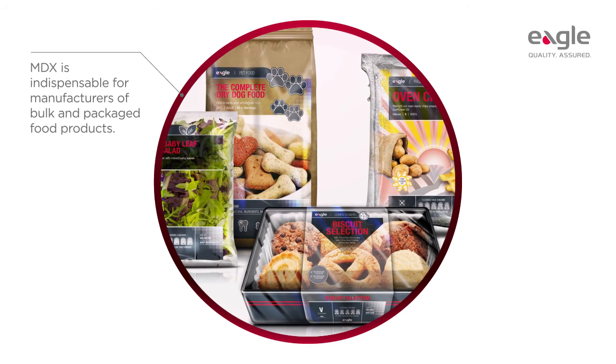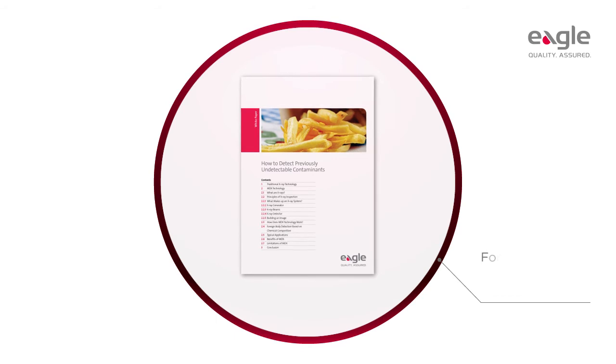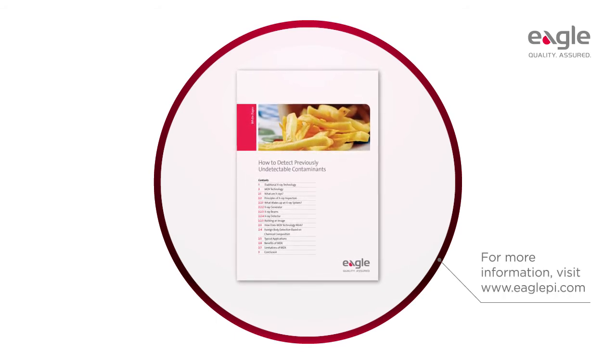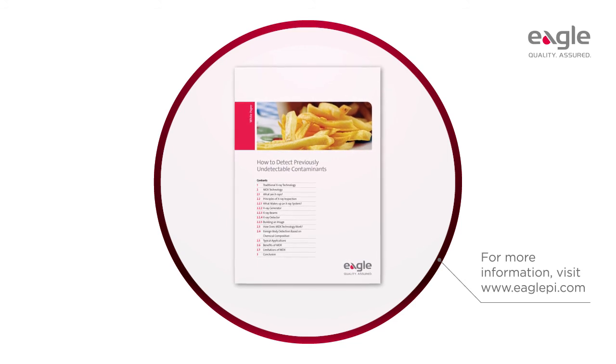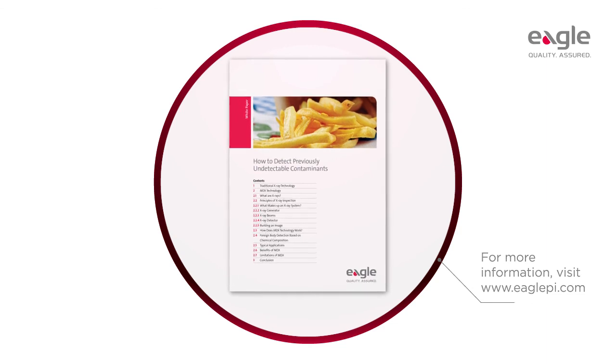To meet ever-increasing customer demands, and to download a detailed white paper or on-demand webinar on how to detect previously undetectable contaminants, please visit www.eaglepi.com.